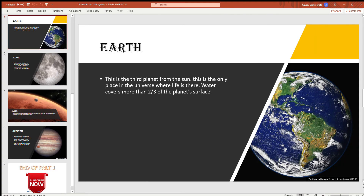Earth. This is the third planet from the Sun. This is the only place in the universe where life is known, and hence we are living on Earth. Water covers more than two-thirds of the planet's surface.